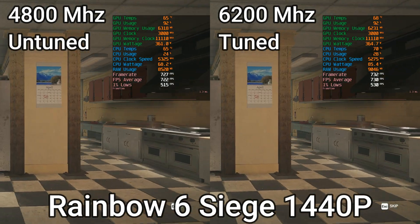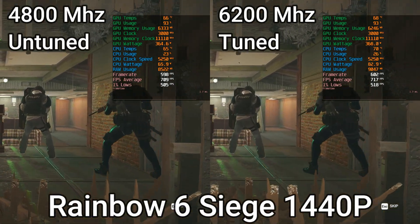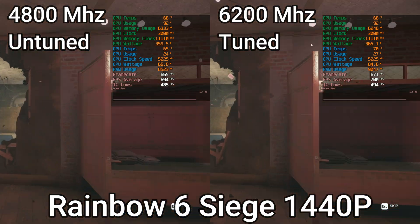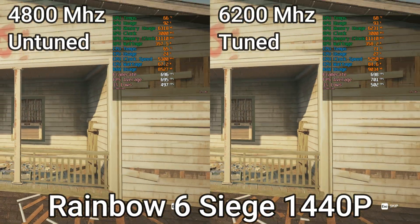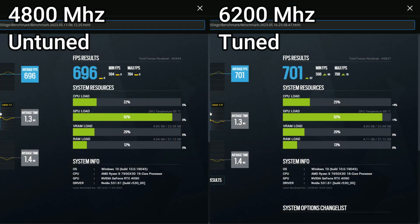To get a bit technical about why Rainbow Six Siege does not scale at all with RAM frequency and timings: I believe the 7950X3D is able to avoid accessing RAM at all, as the maps and assets are very small within Siege and most likely fit on the 3D cache of the CPU. I do believe that the small decrease in performance is a result of the decreased fabric clock, also known as the FCLK, rather than the actual RAM speeds. The 4800MHz kit was less than 1% slower than the 6200MHz fully tuned kit.